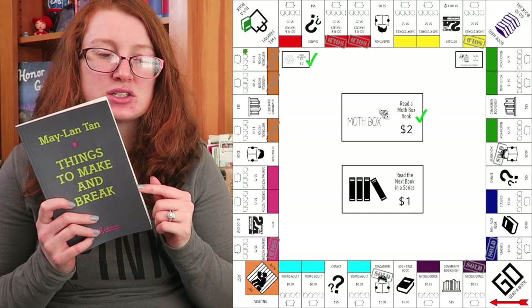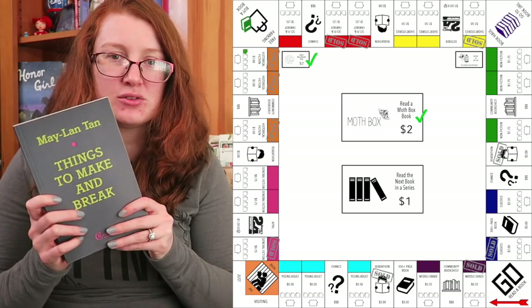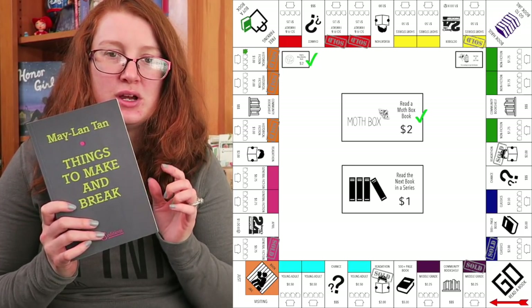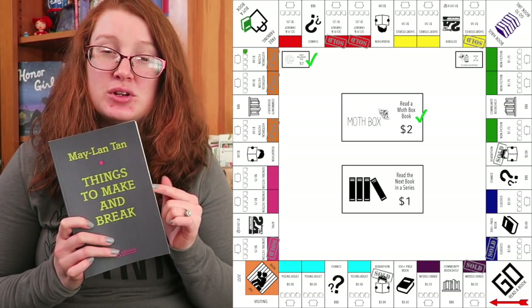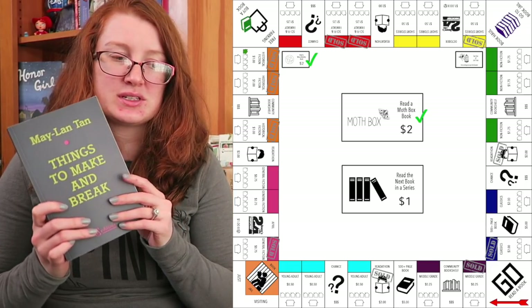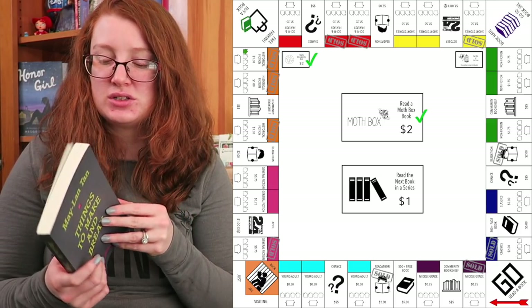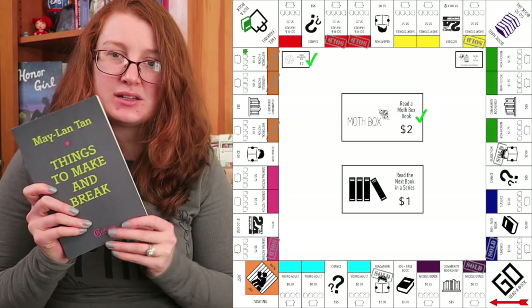Then I did pick up a short story collection. This actually was my Mothbox pick for the month — I pulled Mothbox as my community bookshelf, as you can see. This is what I read for that, so this came in as the short story collection Mothbox. I have one other short story collection to read for that.